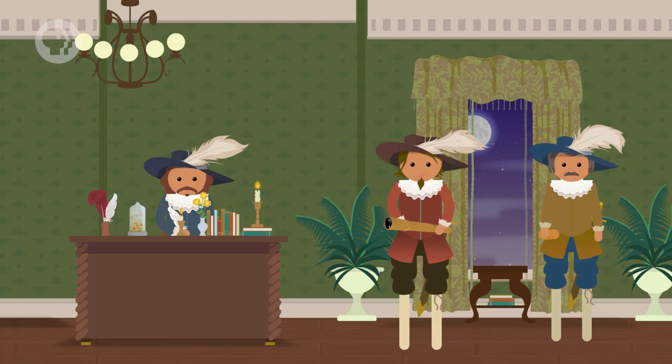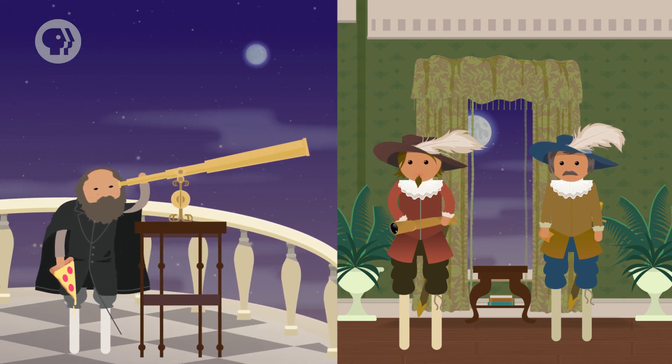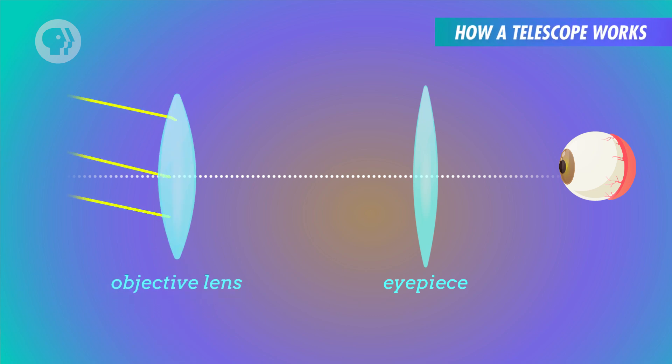But what about an object that's very far away? In the early 17th century, telescopes were developed in Holland that could magnify distant objects by three or four times. Galileo heard about this, and in 1609 he built his own telescope that magnified objects 30 times. This was a refracting telescope — it consisted of an objective lens on the end closest to the object and an eyepiece at the other end, which magnified the image produced by the objective lens. The objective lens takes incoming light rays from a distant source; since the source is so far away, the incoming rays are considered parallel.